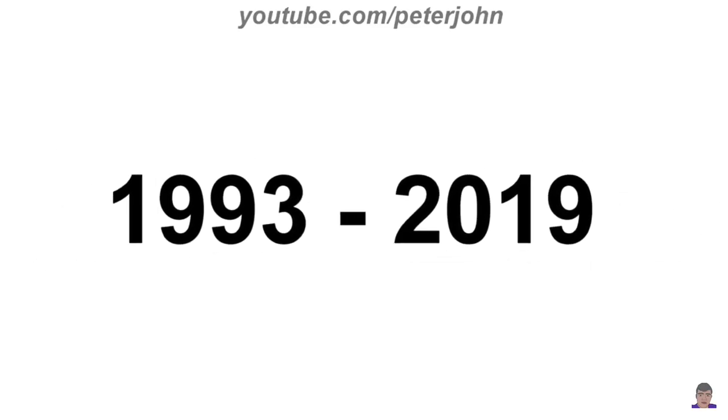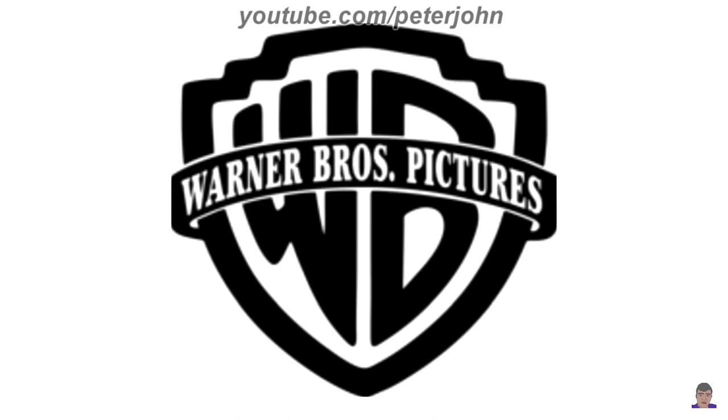1985 to 2019: they finally changed their name to Warner Bros. Pictures. There is a black shield, and inside it there are the letters W and B in black text. Also on it there is a black banner, and inside it there are the words Warner Bros. Pictures all in white text.